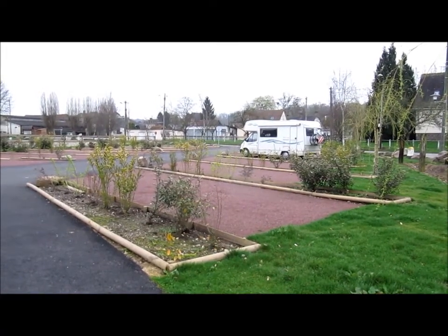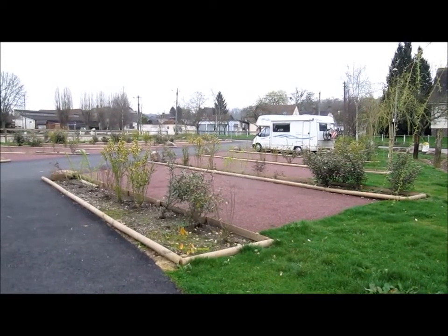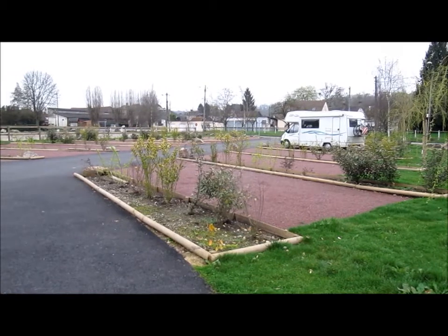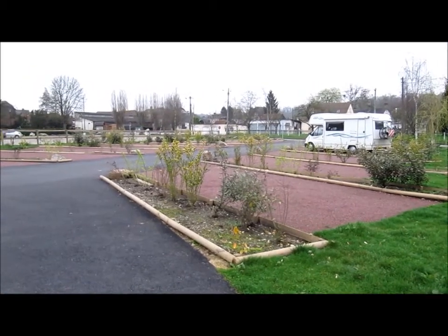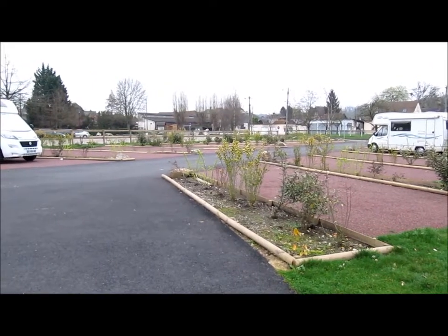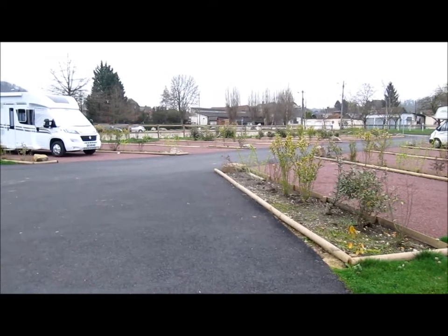Hello and welcome to Monty the Motorhome aires videos. This is Cormier in Normandy, France, and you'll find it in all the Aires France from Vicarious Books. It's about 50km south of the ferry port and town of Le Havre, so it's quite convenient before or after a ferry trip.